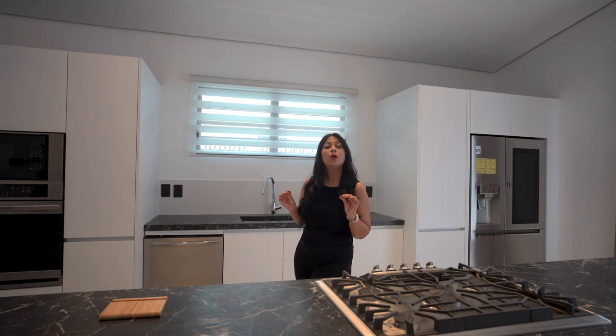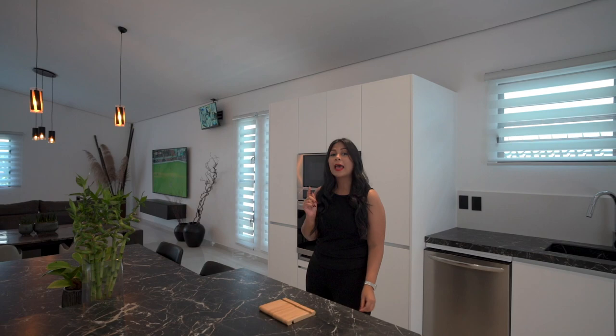This house has a two-car garage, three bedrooms, and the master bedroom has its own walk-in closet and bathroom. It has the latest security system and, as a bonus, it has its own power generator.